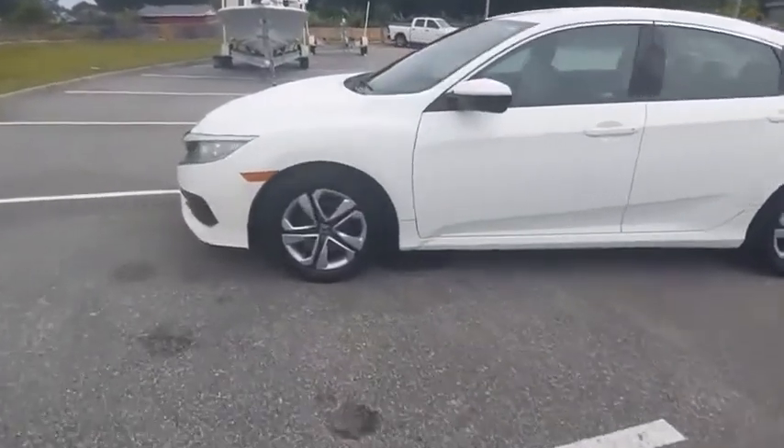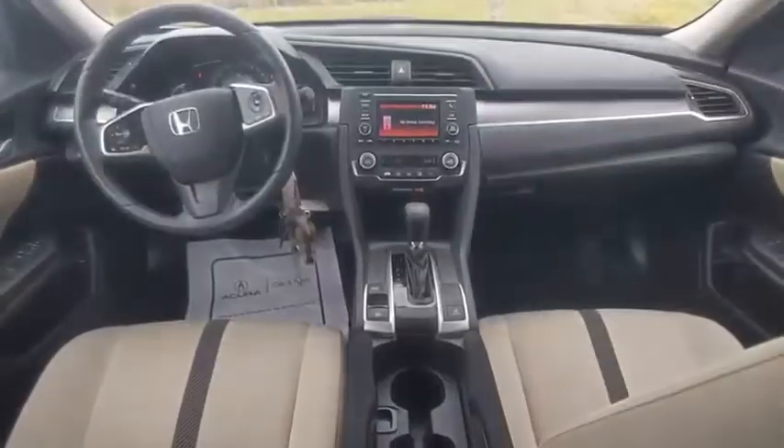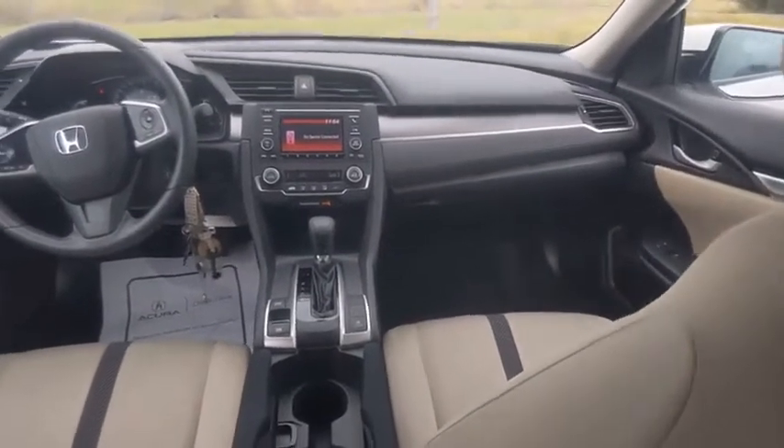Here are some of this vehicle's great options: tire pressure monitor, electronic stability control, brake assist, traction control, stability control, and daytime running lights.